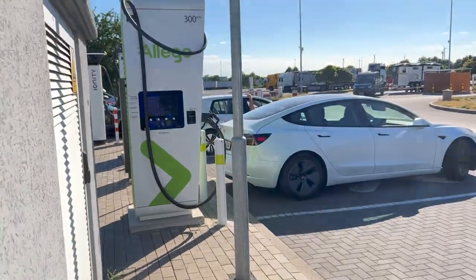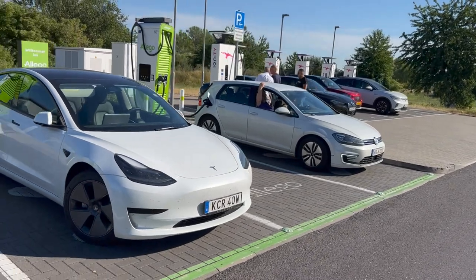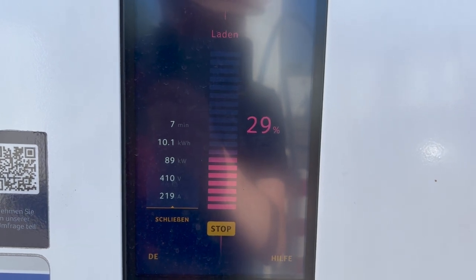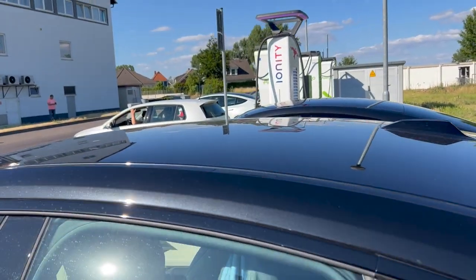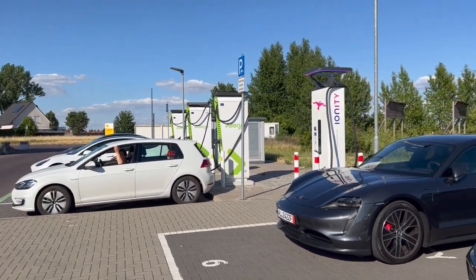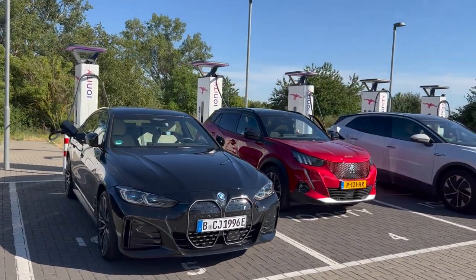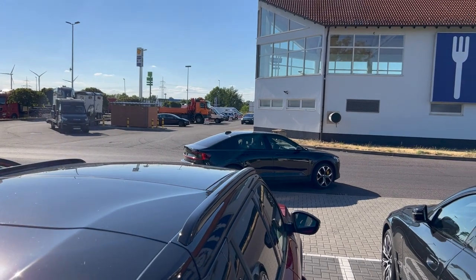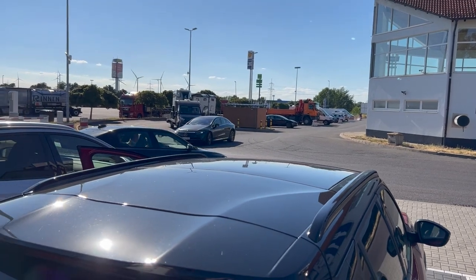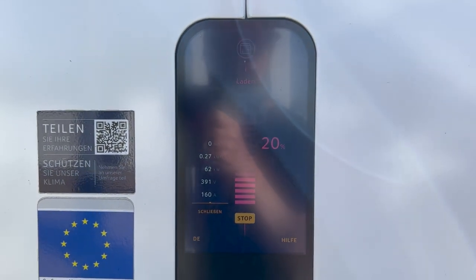Good fun at Alego. I wonder if these Taycan guys had issues paying for the Alego charge — 89 kilowatts after seven minutes. The Porsche guys have the car brand new and tried to use a Green Choice card at Alego and it didn't work. Really strange — it's a Dutch charging card that should work fine at Alego.